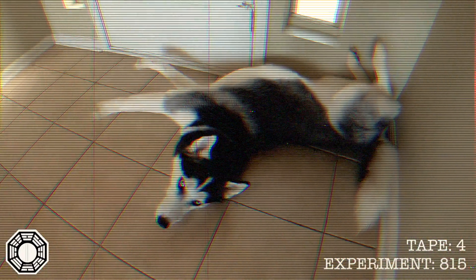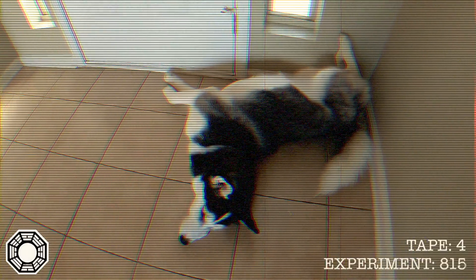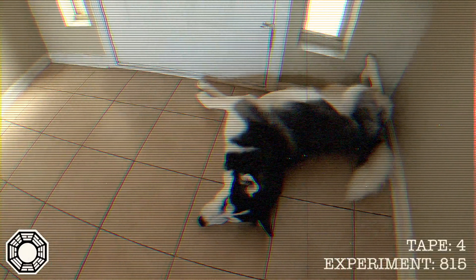Look at this Husky stretching here. We call this the Exorcist Stretch — bending the neck backwards in a way that scientists are still baffled by to this very day.